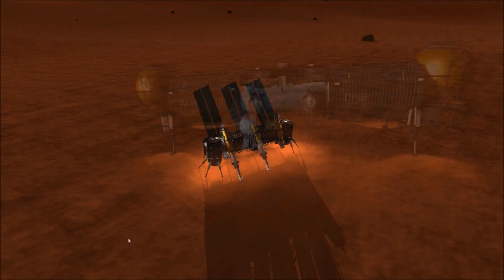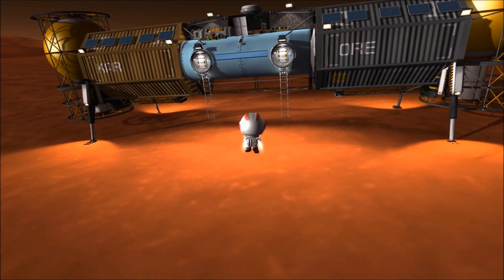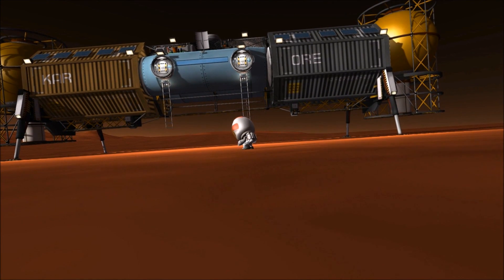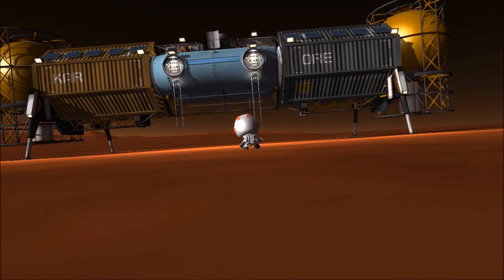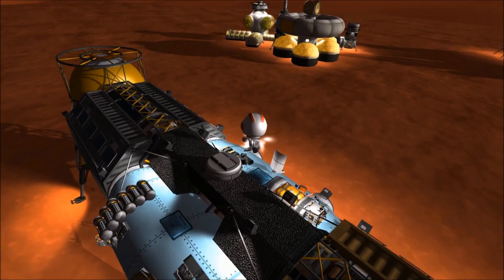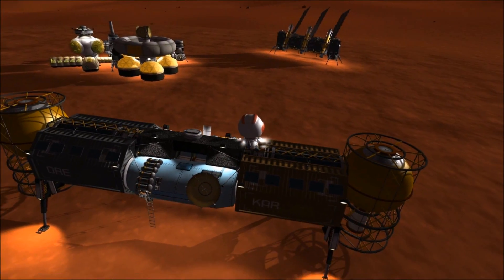The third facility is where the majority of on-planet workers are located. Here, ore is refined into metal and worked into rocket parts that can be shaped and printed using the massive 3D printing machine on the main habitat. This facility also serves as storage for carborundum and carbonite.